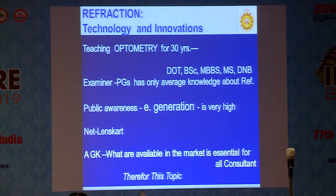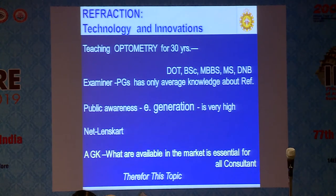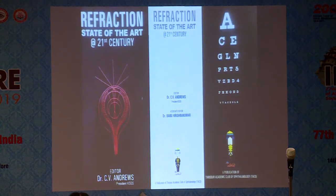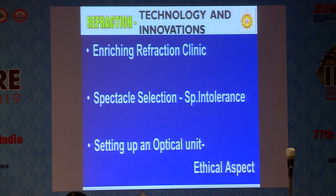But the public, especially the younger generation, they are very much aware about the spectacles available in the market. They are buying spectacles from the market by net, and LensKart is the main player in that area. General knowledge of what is available in the market is essential for all consultants, because the younger generation will come and ask questions and you should be able to answer them. My talk is only a general outline of what is available in the market. We have written a book on refraction — state-of-the-art 21st century — to be published by Jaypee soon. I will be talking mainly about what is refraction clinic, spectacle selection, while spectacle dispensing will be dealt with by Dr. Radha Ramanan.